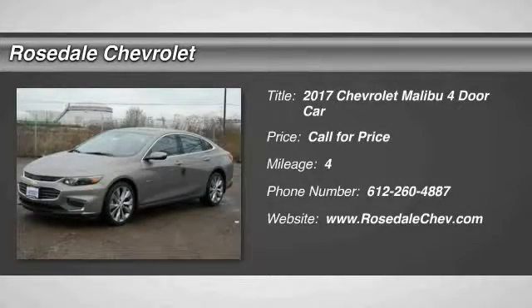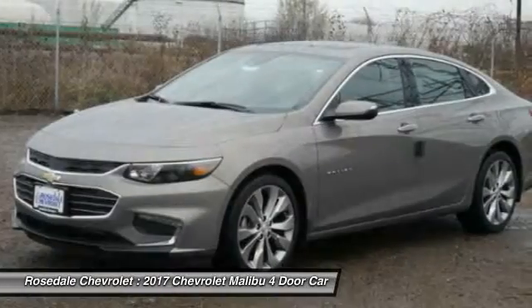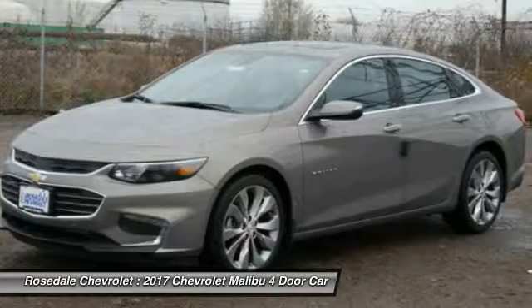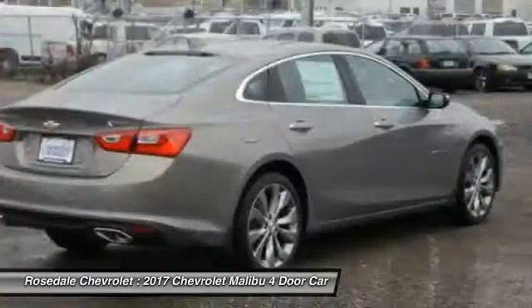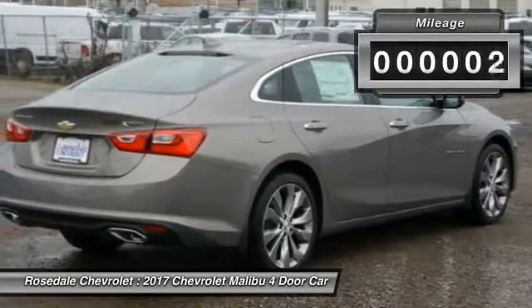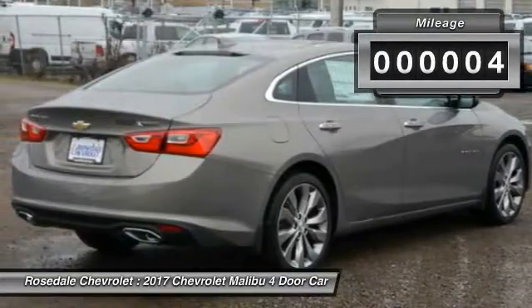Looking for the right vehicle? Check out the 2017 Chevy Malibu, a combination of performance and fuel economy. The Malibu is a great commuting car. Automatic transmission. This vehicle has less than 100 miles.